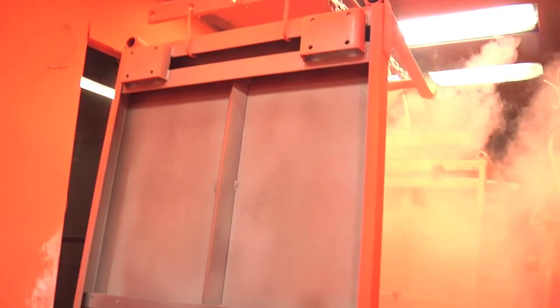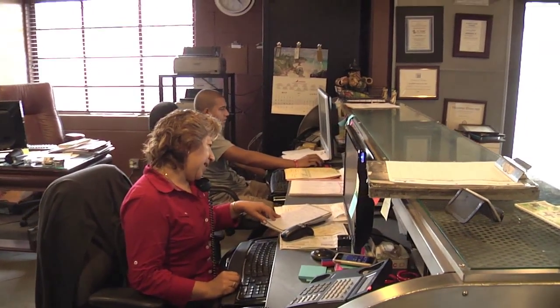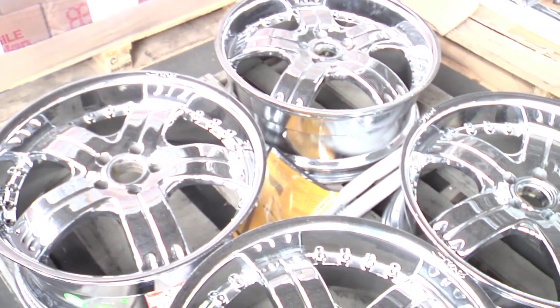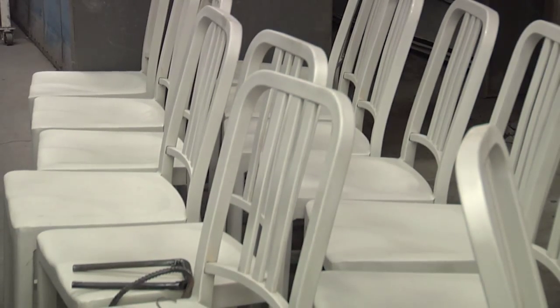Powder coating is all around us. People are exposed to powder coating without even knowing it. It can be in your office setting — the lights over your head, the stapler that you use on your desk, your car, your rims. At home, there's raw iron furniture, patio furniture. Those are all powder coated.